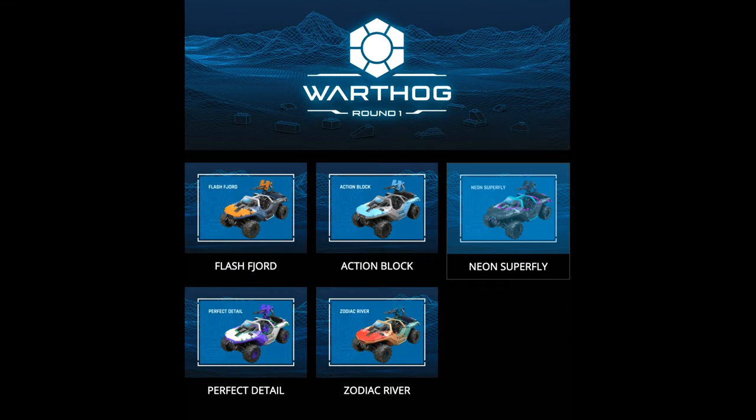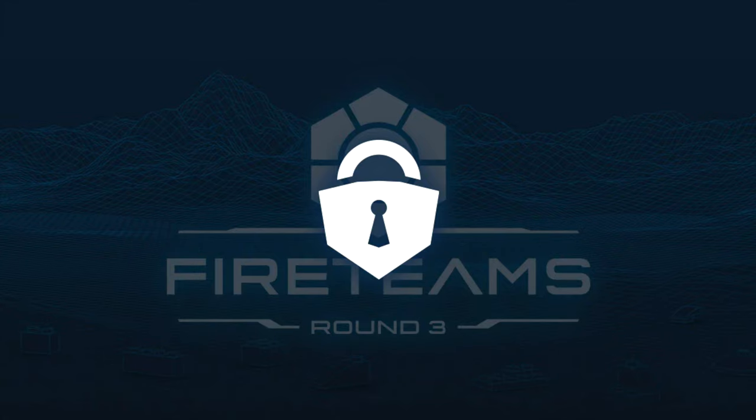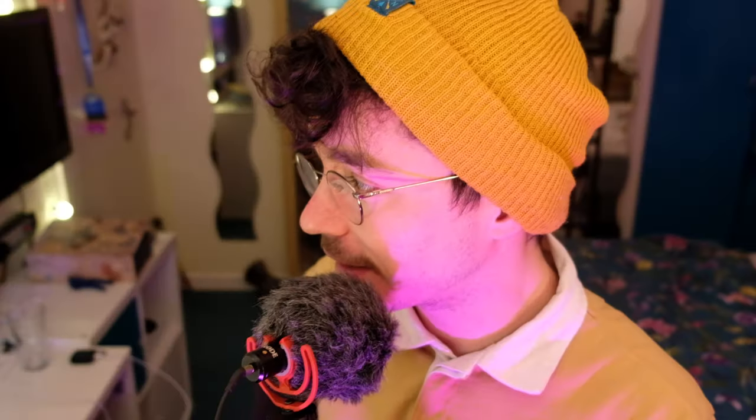The first round was voting on the coating for the warthog, second on a mongoose, third on the armor coatings for the Spartans, and then a secret round four. And when I was doing the research on this video I found something that's kind of crazy so stick with me. I'll explain it as best I can. So as always The Domain is your number one source for this information. I've got all of it to break down today.